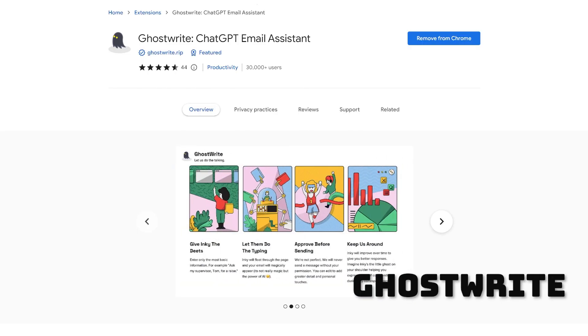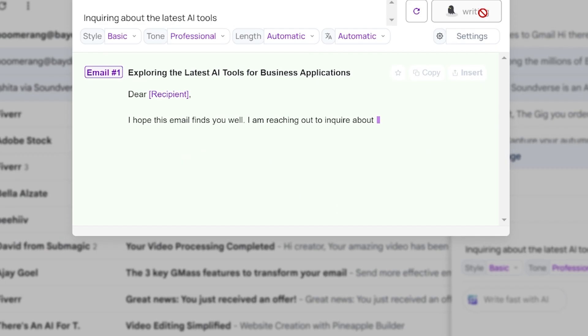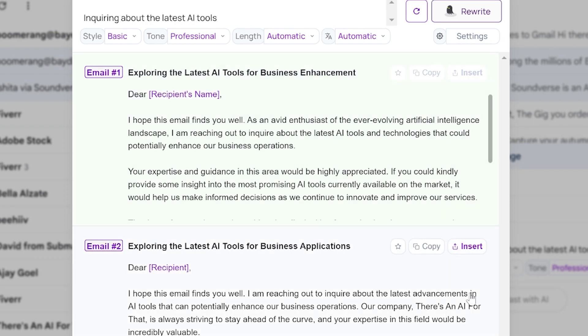Lucky number seven is Ghost Write — ooh, spooky. Very similar to Simple Mail, it's a free Google Chrome extension that writes emails for you and crafts replies rather easily. I also like how Inky — that's apparently what the cute little ghost icon is called — gives us two email drafts to choose from right off the bat.